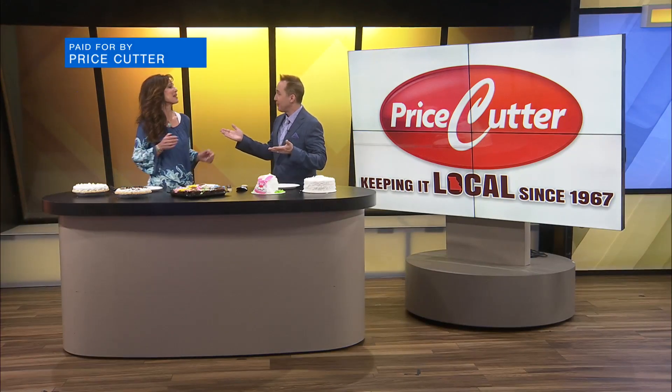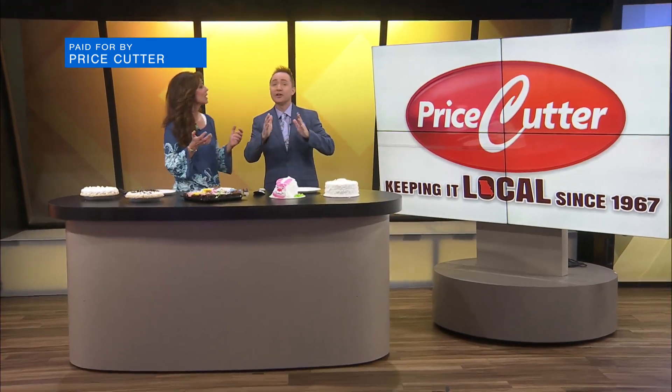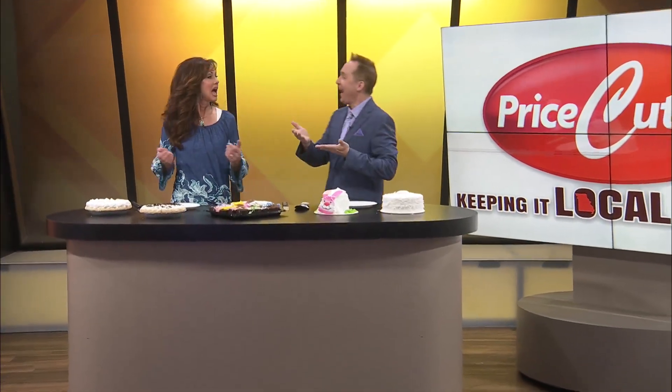Happy Easter to you. Happy Easter to you. Happy Easter to you. Happy Easter, dear viewers. There you go. Happy Easter to you. Oh my goodness, I didn't know you were going to do that! I didn't know until I just did it. You know, why can't you use that tune for everything? Why couldn't you? Why not?